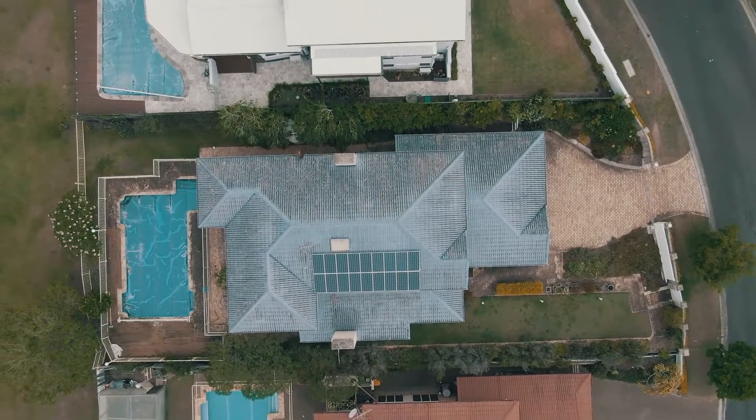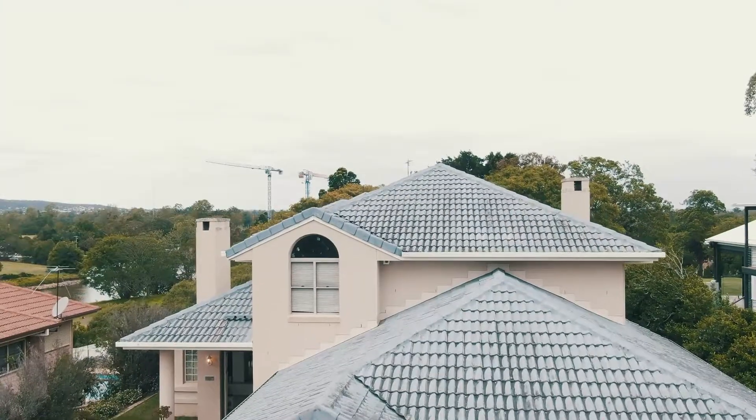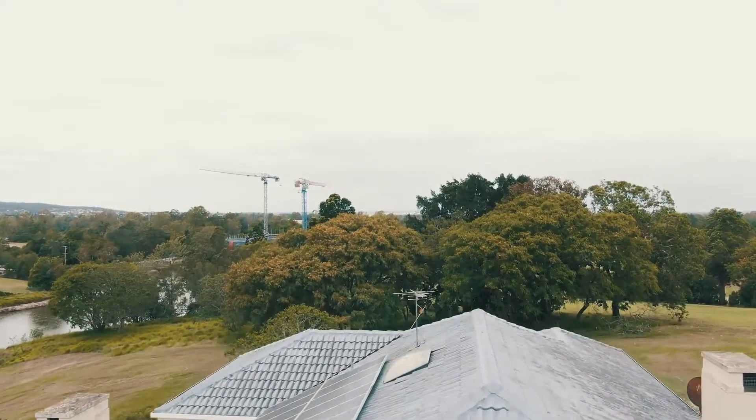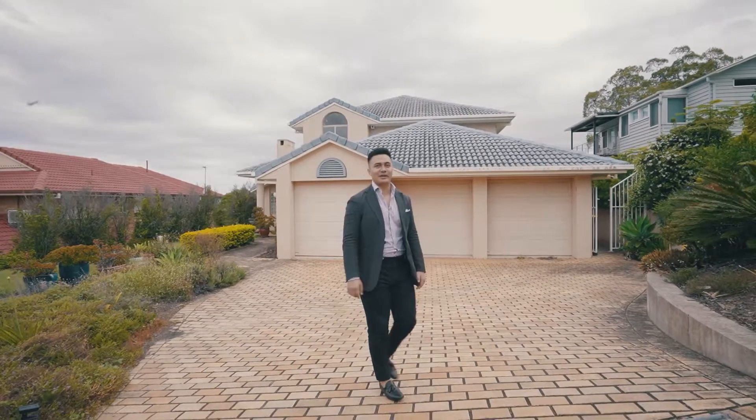Take use of the existing gated dwelling or its post-war benefits to knock down and create your own slice of paradise — the choice is yours. A property like this won't last long, so if you have any questions or queries give us a call.